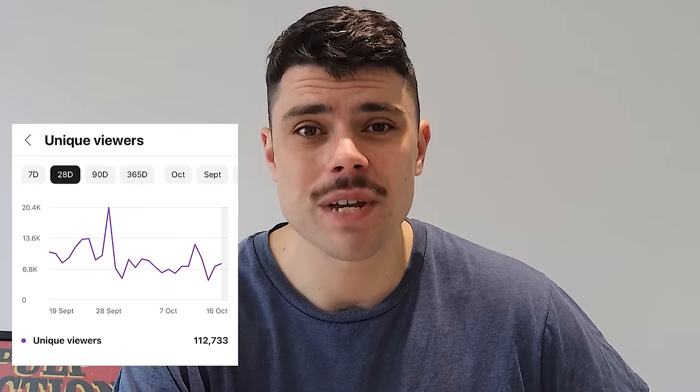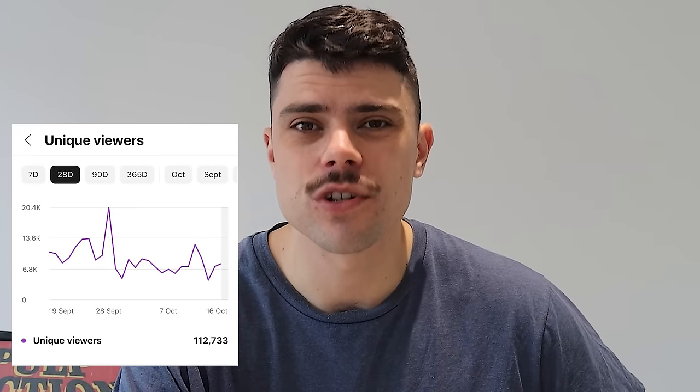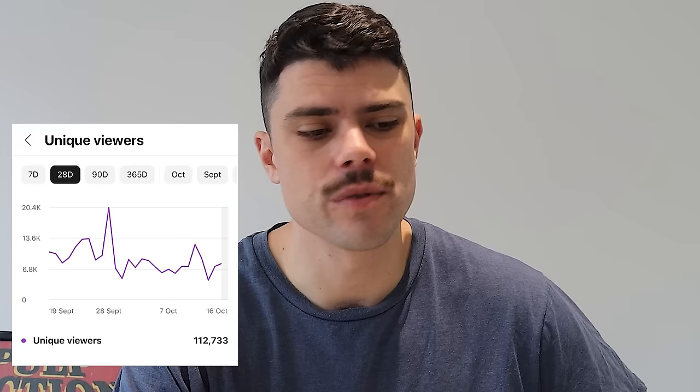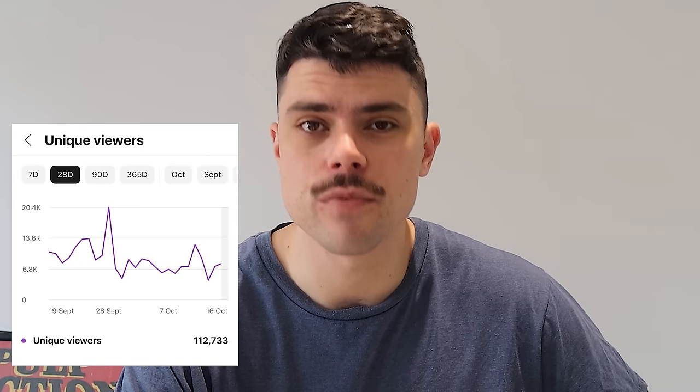Thank you once again to all the new subscribers. This is on track to be the biggest month this channel has ever seen, both in terms of views and growth. In the last 28 days, nearly 113 thousand people have watched a video on this YouTube channel, so I want to thank you so much. And if there's anyone that's been watching lately and hasn't subscribed, I'd appreciate you do so. We're going to go through right until the draft and continue to be active through the off season as well. But without further ado, let's get into this video.